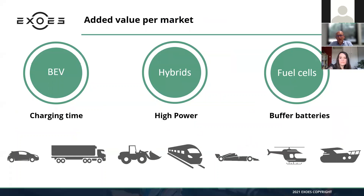Let's look at the added value per market. For battery electric vehicles where charging time is critical, this is a very appropriate technology — not only for passenger cars but all industrial vehicles that need to charge quickly, since charging time is a loss for companies exploiting industrial vehicles. It is also very suited for high-power hybrids, since immersion cooling enables very high C-rates, and it is good when coupled with fuel cells, which need buffer batteries. Immersion cooling could be mainstream because it addresses nearly all future electrification markets.